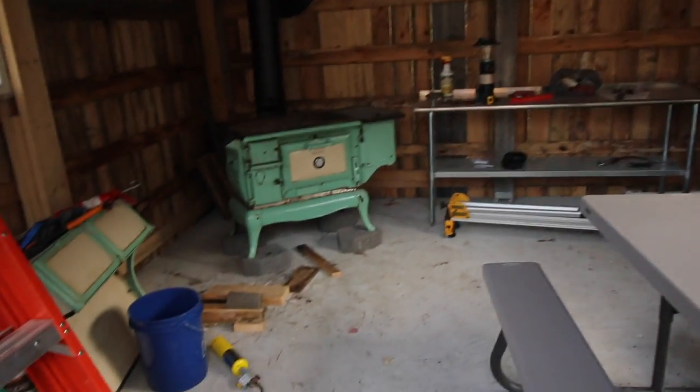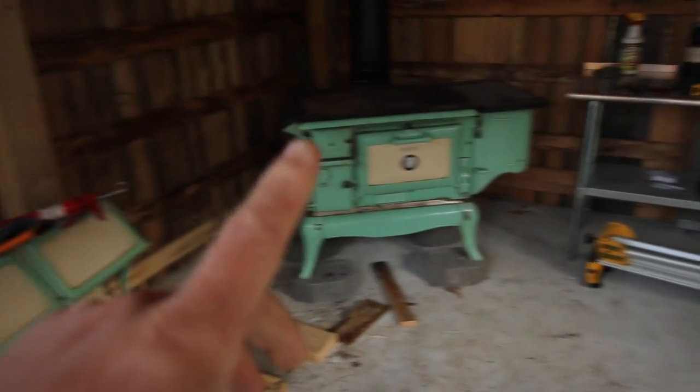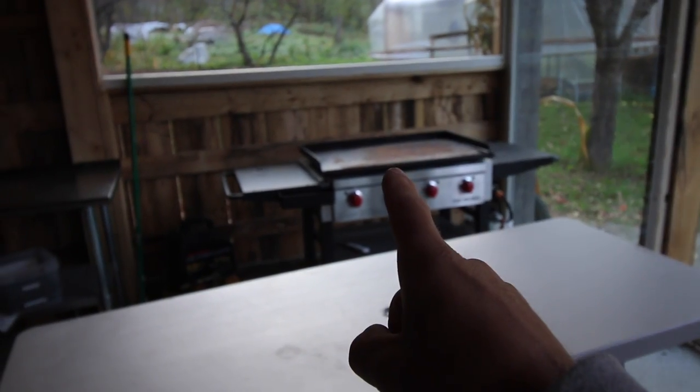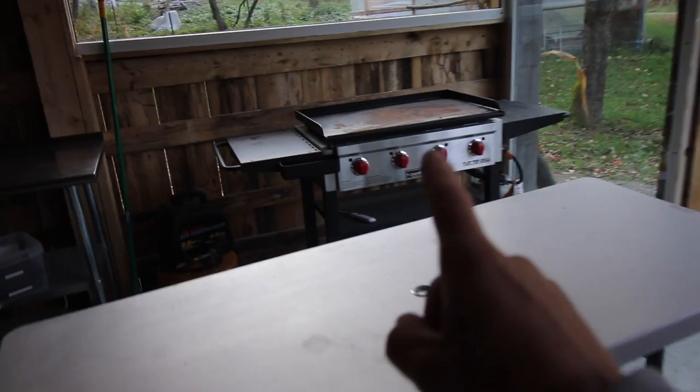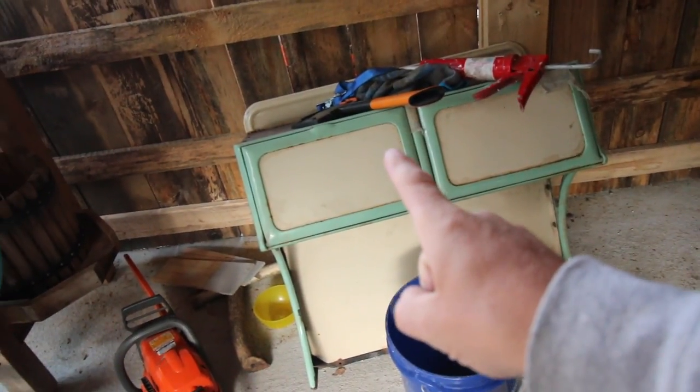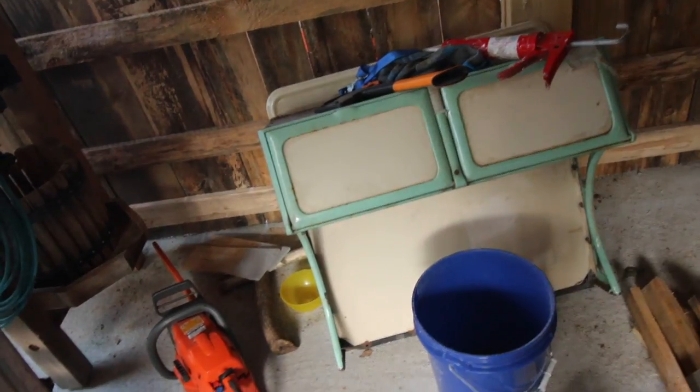We've got a mess going on inside the outdoor kitchen — we've got to pick it up and organize it to get ready for the class. The stove is all hooked up, we've got the sink installed, the table is all laid out, and we've got our lantern so we can use it at night. We need to move the griddle outside — thank you Camp Chef, that thing has been amazing. We also need to move the apple cider press and figure out whether we're putting the warmer back on the stove. We're a little torn on that.